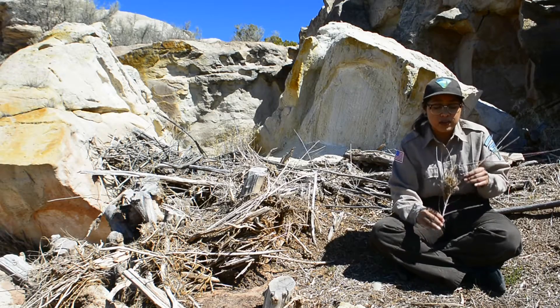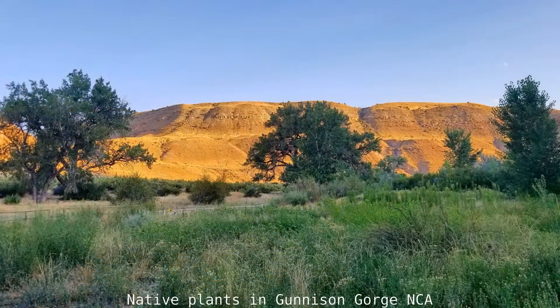They're not letting willows grow in, cottonwoods — which are plants that most of our wildlife need.